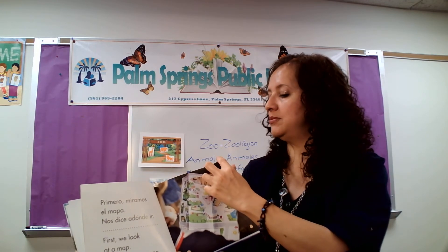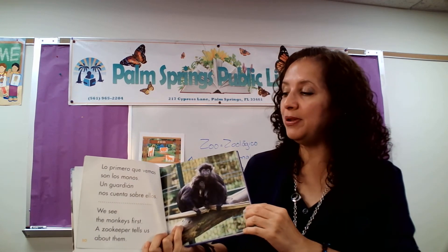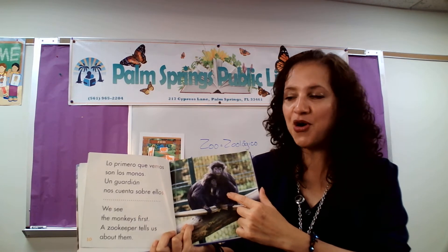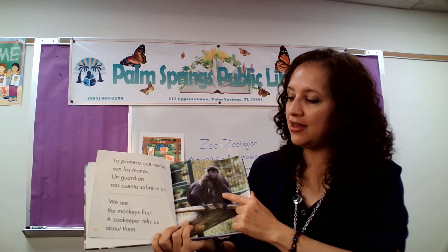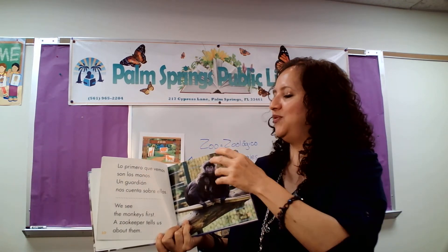It's hard for me sometimes to switch the pages because my hands are so dry. Lo primero que vemos son los — ¿Qué son estos? ¡Unos monos! Un guardián nos cuenta sobre ellos. We see the monkeys first. A zookeeper tells us about them. Can we make the sound of the monkey? Como hacen los monos — uh, uh, uh, uh! Muy bien. Very good.